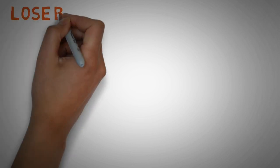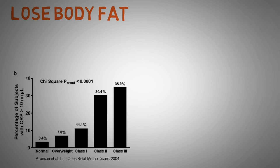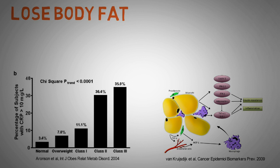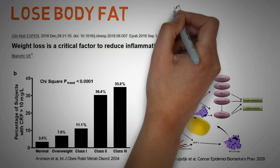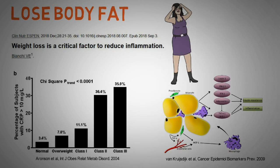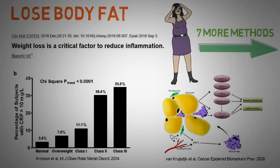This brings me to the first way on how to reduce inflammation, which is to lose some body fat. Overweight people have generally higher levels of inflammation and fat cells can actually secrete inflammatory molecules. Studies have also shown that losing weight will lower inflammation. But what if inflammation is the reason you can't lose weight? Well, there are still 7 other methods on how to reduce inflammation naturally.